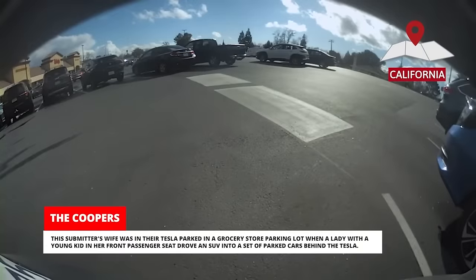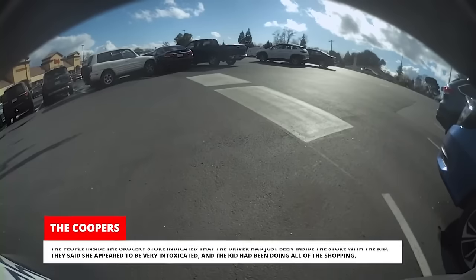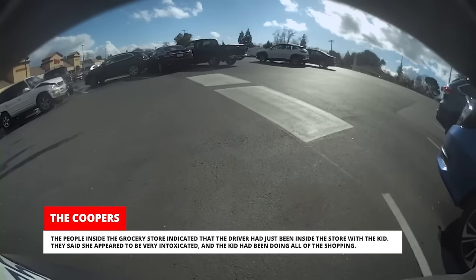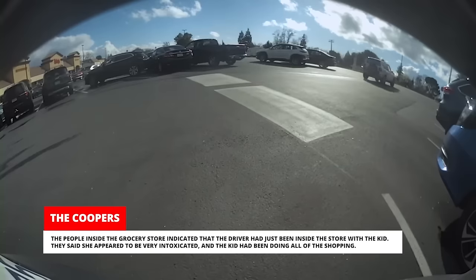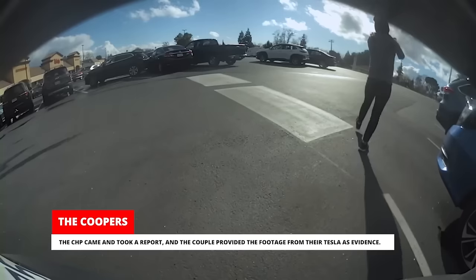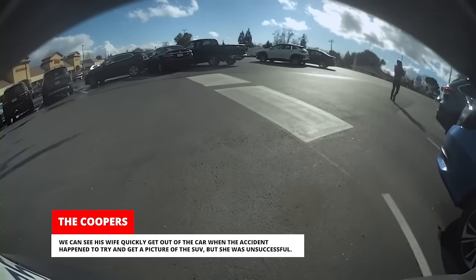This submitter's wife was in their Tesla parked in a grocery store parking lot when a lady with a young kid in her front passenger seat drove an SUV into a set of parked cars behind the Tesla. The people inside the grocery store indicated that the driver had just been inside the store with the kid. They said she appeared to be very intoxicated, and the kid had been doing all of the shopping. The CHP came and took a report, and the couple provided the footage from their Tesla as evidence. Our submitter's wife quickly got out of the car when the accident happened to try and get a picture of the SUV, but she was unsuccessful.